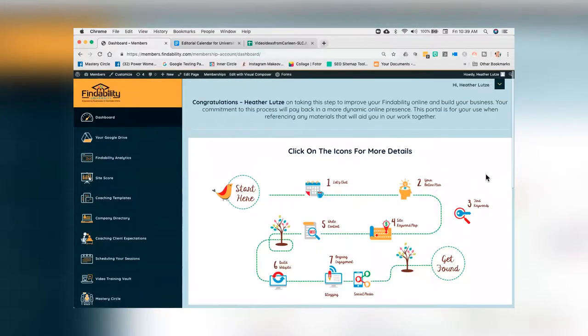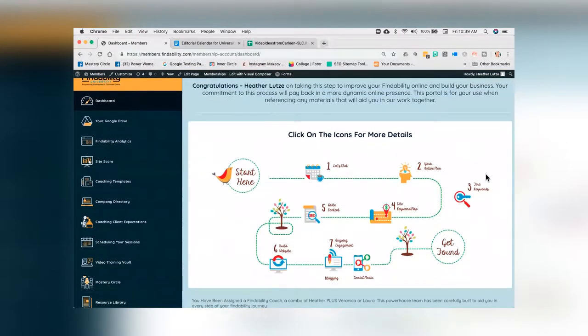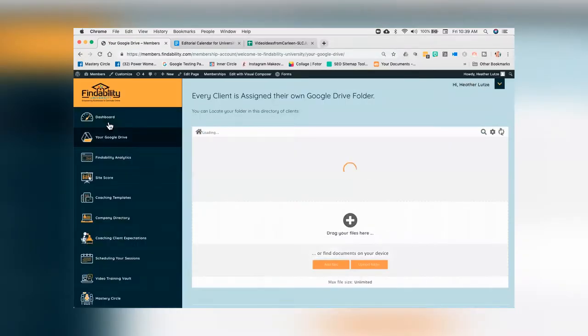You'll notice on the far left-hand side that we've got a navigation menu. The first one is the dashboard, which is where I'm at right now.